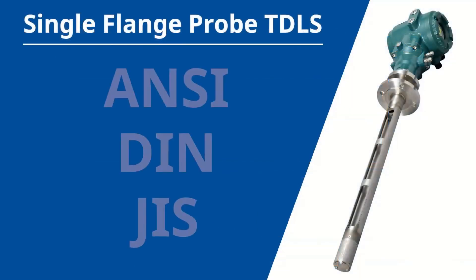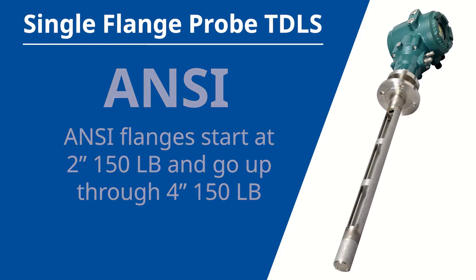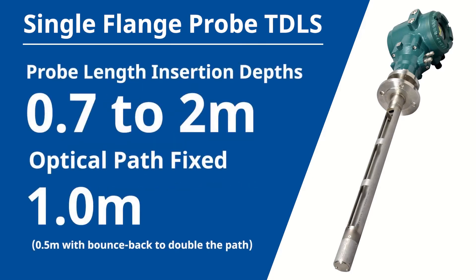The single-flange probe TDLS was built to accommodate a variety of standard ANSI, DIN, and GIS process flanges. ANSI flanges start at 2-inch 150-pound and go up through 4-inch 150-pound. Contact us if you have any alternative flange needs like 300-pound flanges. The probe links have variable insertion depths from 0.7 to 2 meters. The optical path is fixed at 1 meter — half a meter with bounce back to double the path.